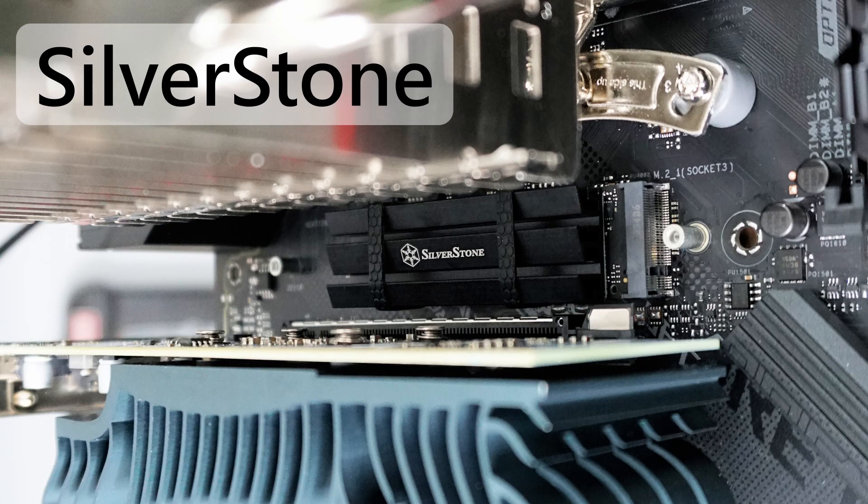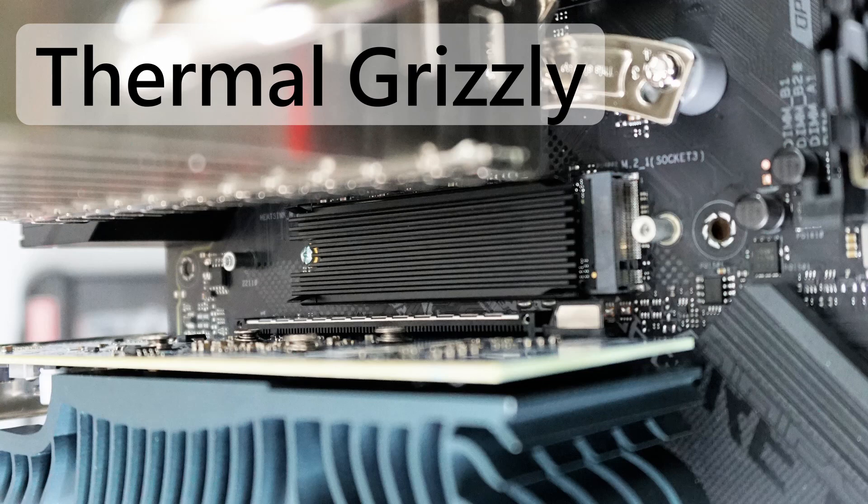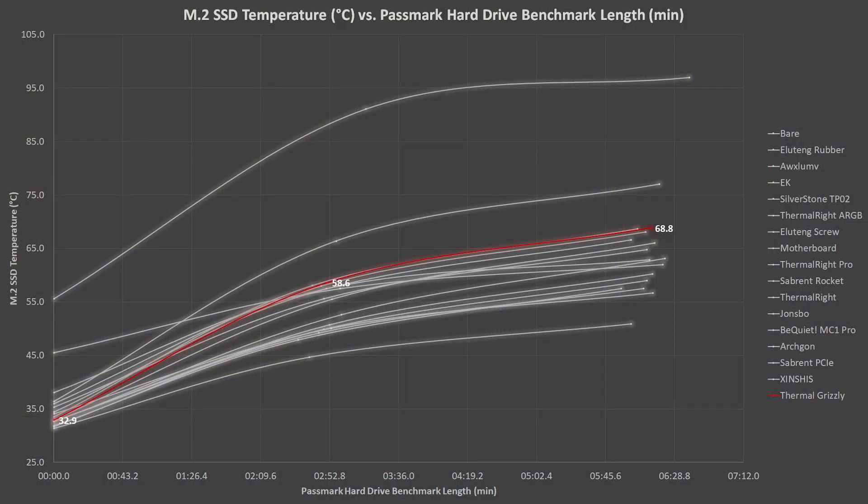Moving on, Silverstone makes a uniquely designed M.2 heatsink. Unfortunately, it was toward the higher end of the pack, in 12th place out of 17. Thermal Grizzly makes a very simple heatsink — it did not do so well either, and performed almost identically to the copper heatsink.